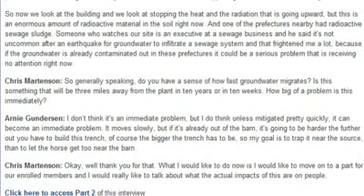How fast does groundwater migrate? Is this something that will be three miles away from the plant in 10 years or in 10 weeks? I don't think it's an immediate problem, but unless mitigated pretty quickly it can become one. It moves slow, but if it's already out of the barn it's going to be harder. The further out you have to build this trench, the bigger it has to be. My goal is to trap it near the source rather than let the horse get too far from the barn.